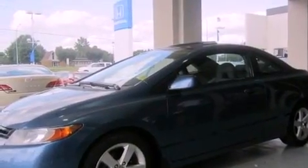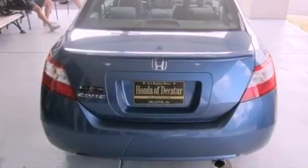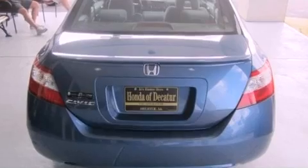Its top features include a moonroof, a low tire pressure indicator, a premium audio system, aluminum wheels, and a multi-link rear suspension.